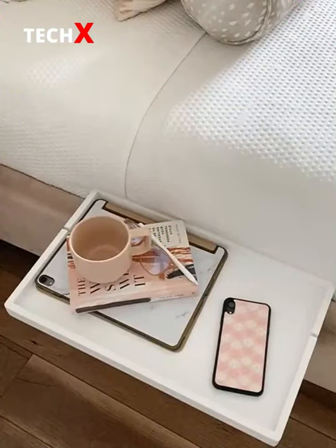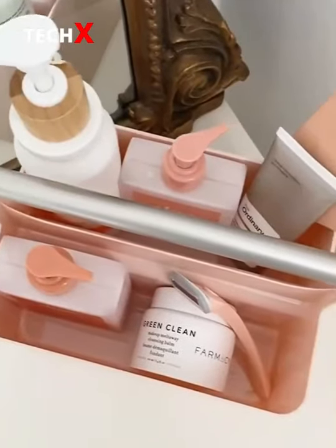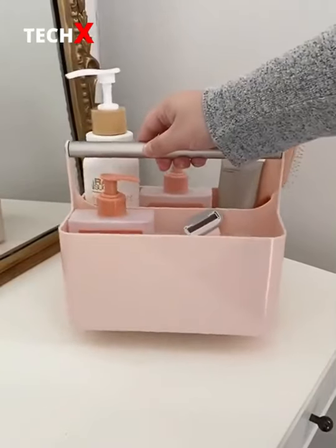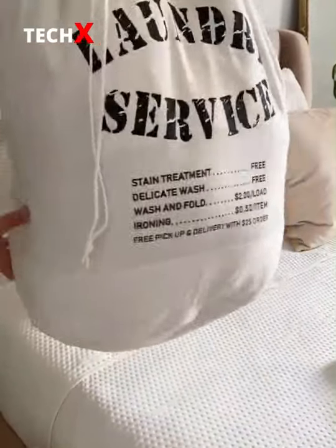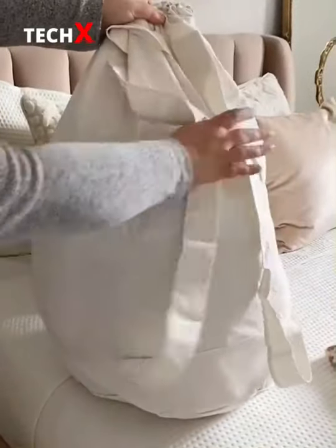College Door Must Haves from Amazon. First up is this bath caddy. Whether you're using a communal bathroom or sharing one with roommates, you'll want a place for all of your toiletries. Next up is this laundry bag that you can actually wear as a backpack, making it really easy to carry to the laundry room.